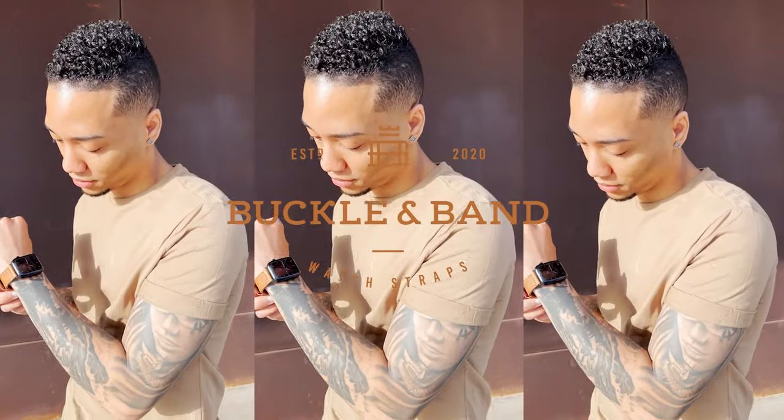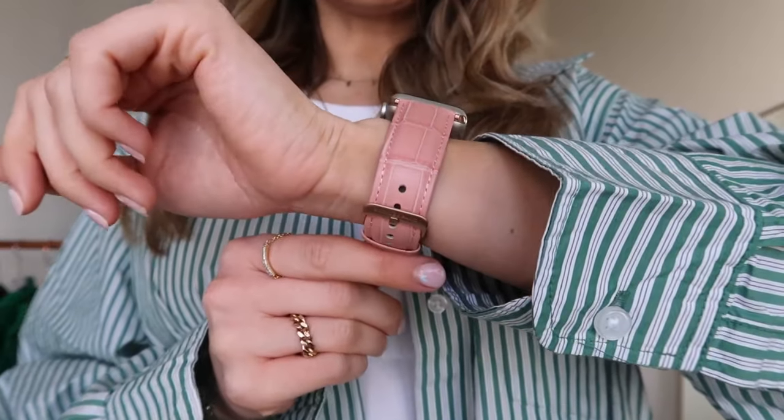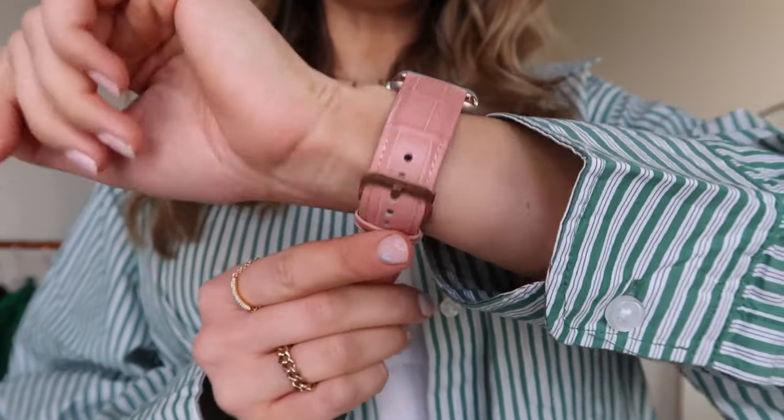Wow, that looks really nice. I am so excited, I couldn't resist pink. That is the watch strap on. It's so lovely.